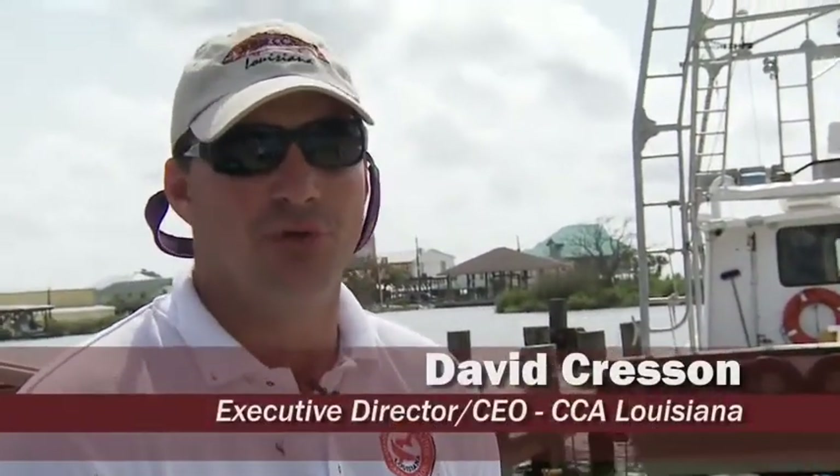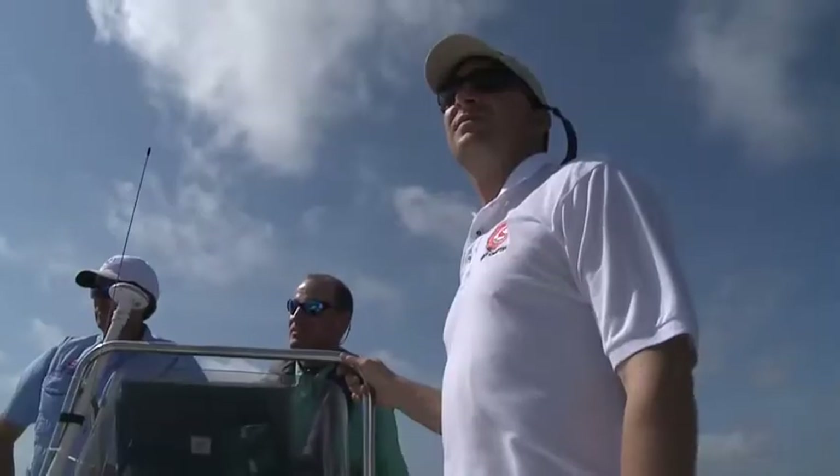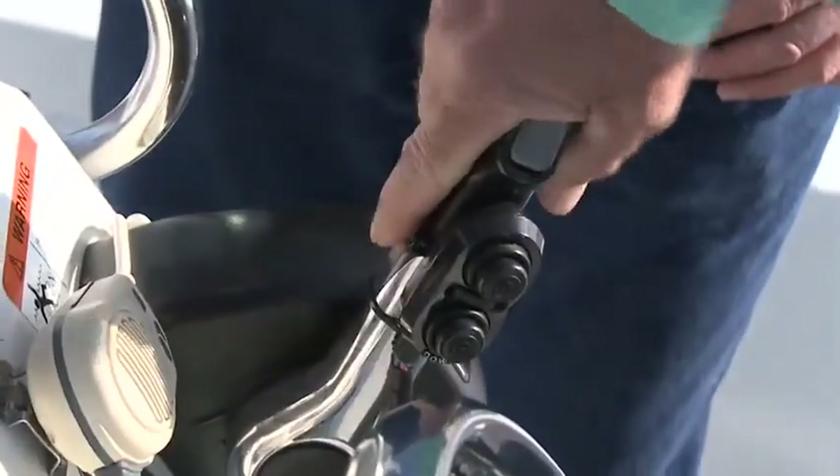This is a partnership between the Louisiana Department of Wildlife and Fisheries, LSU's Sea Grant Program, CCA, and other organizations from around Louisiana.